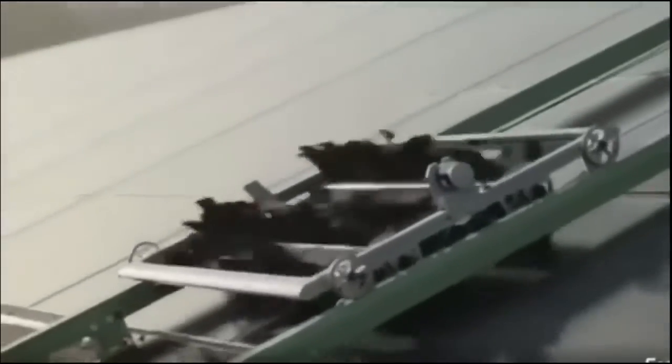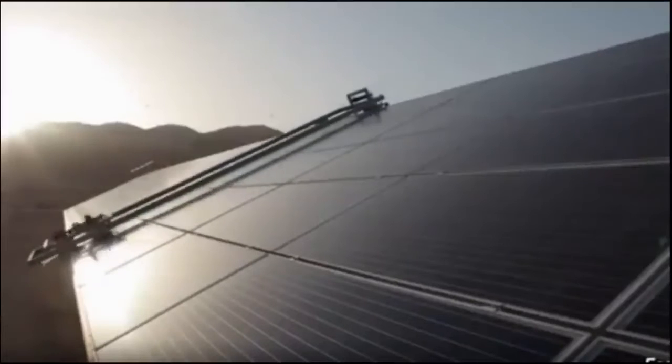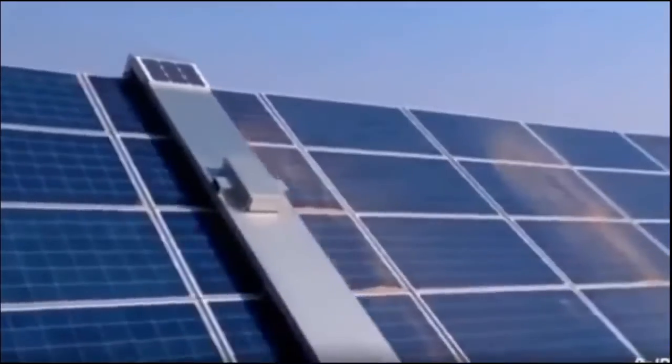Even though solar panels don't require cleaning too often, some people really need their panels functioning at their best 24/7, so they have incredible robots that can clean the solar panels automatically.